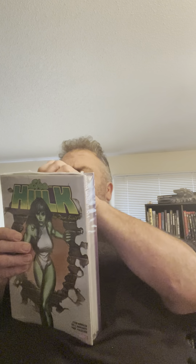We have the incredible She-Hulk by Dan Slott Omnibus. I have all the She-Hulk Omnibuses except for the Burn, which I will probably get at some point. But this was a really good deal.